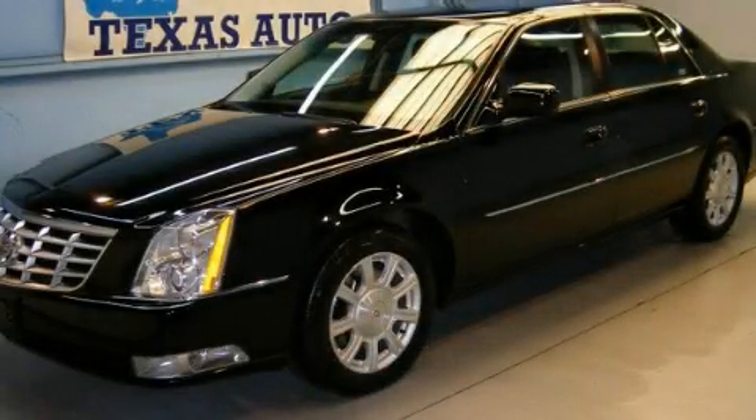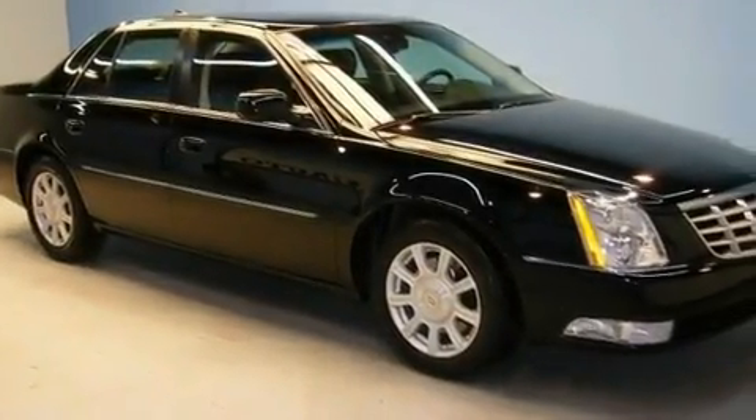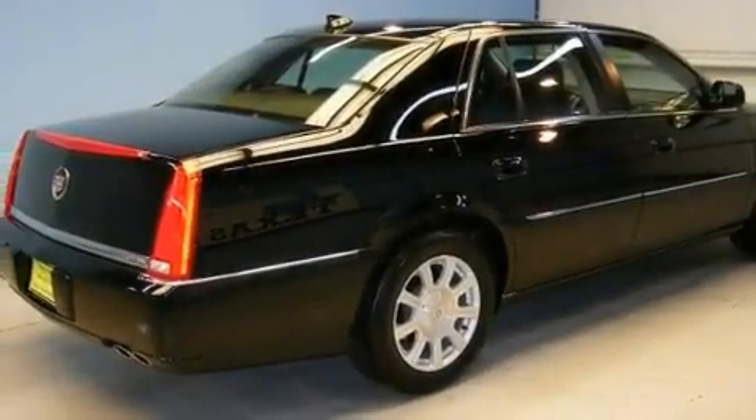This is a 2010 Cadillac DTS, a drive-in shape that provides endless luxury. It features a 4.6-liter, 8-cylinder engine and an automatic transmission.